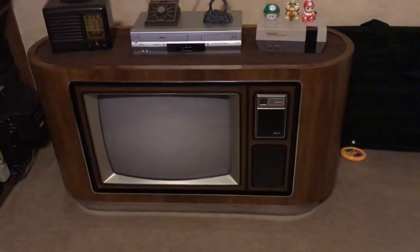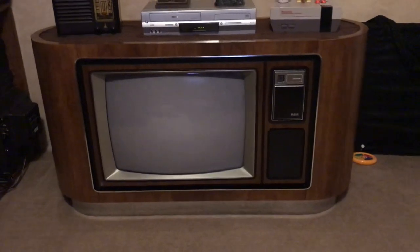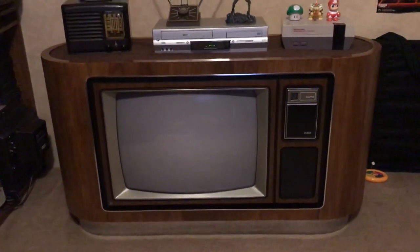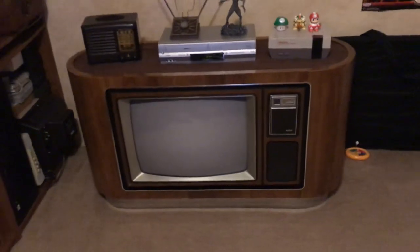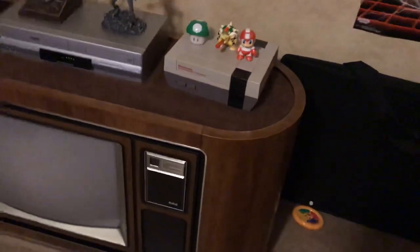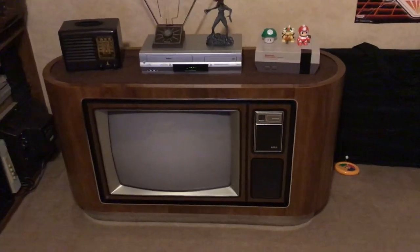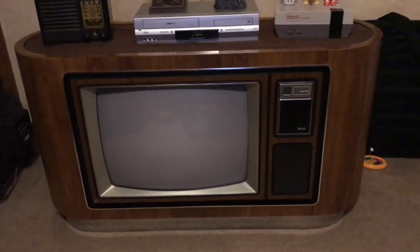Hey guys, thought I'd take a minute to make a video of my little holy grail here. I've been looking for this set for a long time, and thanks to a new friend that rescued this from a thrift store that was about to throw it away because they thought it didn't work, I finally have what I've been looking for. I think this thing's unique — the rounded corners — I've never seen another set like this with a cabinet like that, and I've been looking for a good example for a few years. It works, and this one makes me happy.